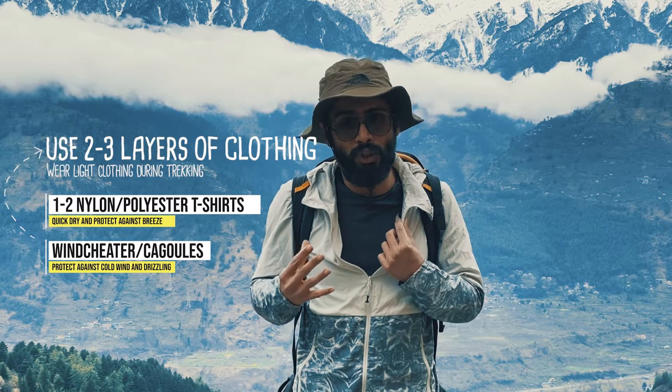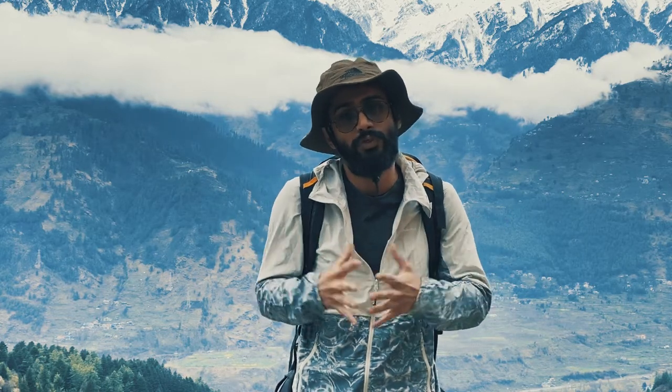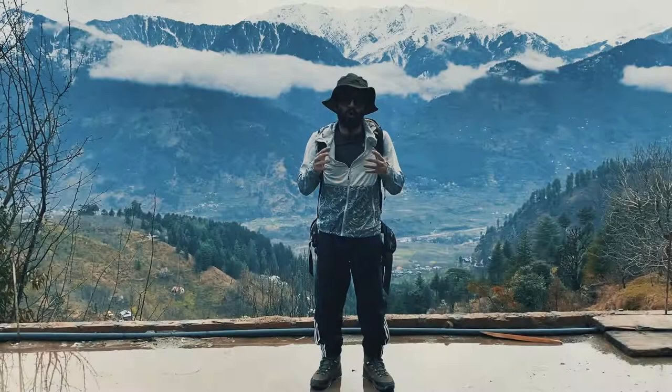The third and topmost layer is a wind-treated type. During the trek there will be a cool breeze on the mountain top, so this is what will protect you against it. Make sure that you have put all three layers while trekking during the daytime.